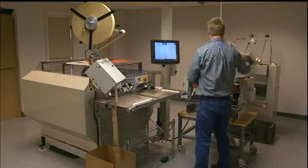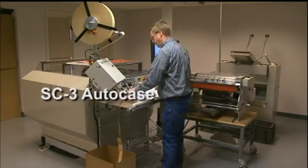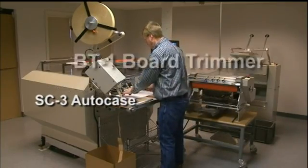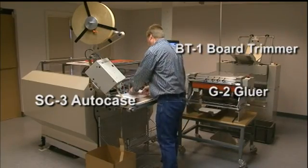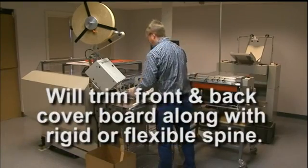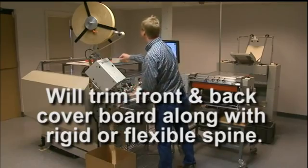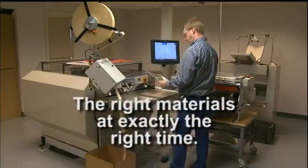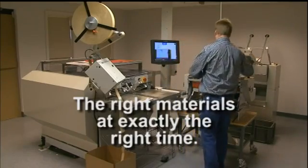The COVER-1 is a fully integrated hardcover system bringing the well-proven SC3 auto case together with a BT-1 board trimmer and G-2 gluer. With just one operator, the COVER-1 will trim the front and back cover board along with rigid or flexible spine, and feed the SC3 case maker with precisely the right materials at exactly the right time.